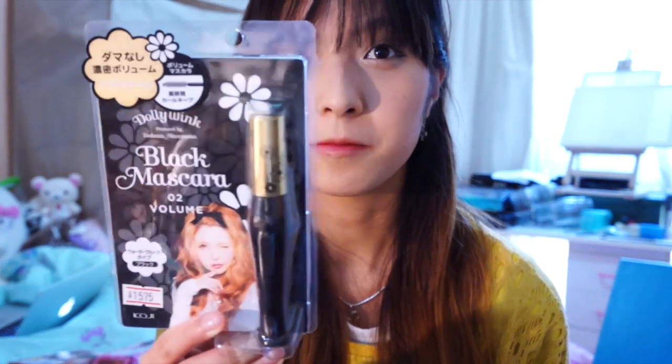The next group of products are all Dolly Wink products. You might have heard of it before — Dolly Wink is a really popular brand in Japan and all over YouTube. So I'm really excited to finally get to try some of these products, which I've been wanting for a long time. The first product from Dolly Wink that I've got is this mascara.